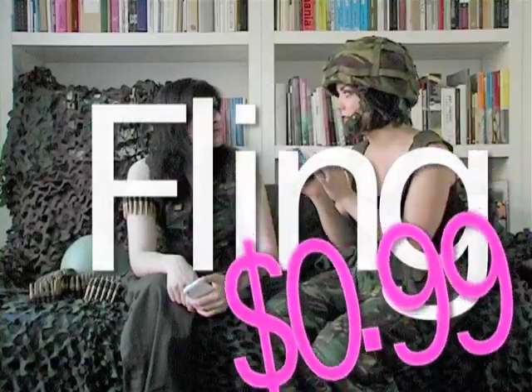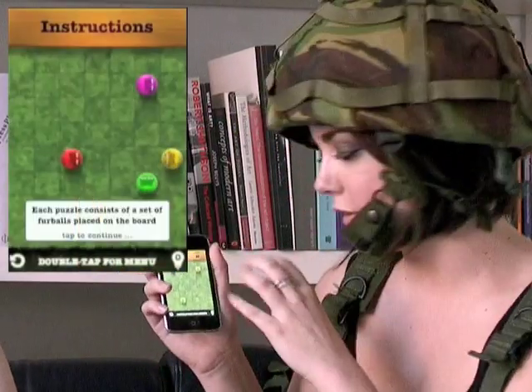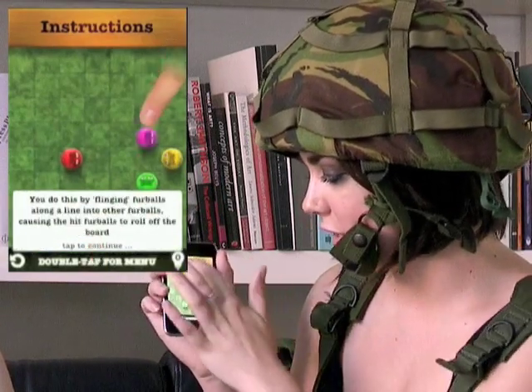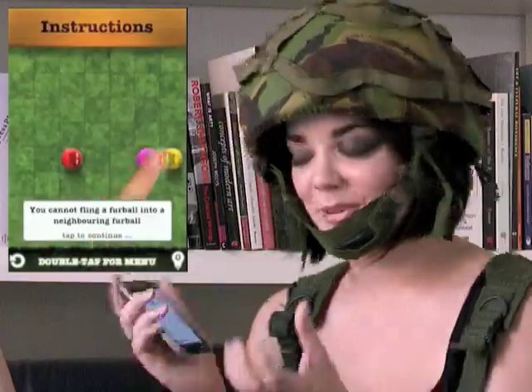And Fling is just — it's not the same, but it's a similar game, like where it's just a simple little puzzle game. You get these fluffy little dudes on their little grass squares, and you have to fling them into each other and just end up with one on screen. And you obviously fail if you have any more than that.